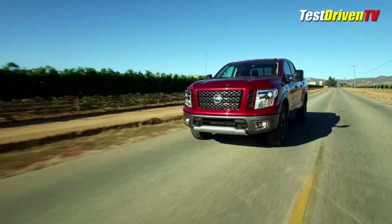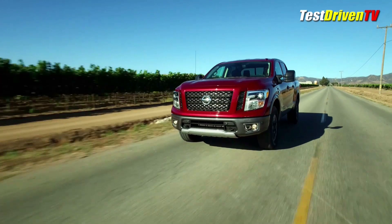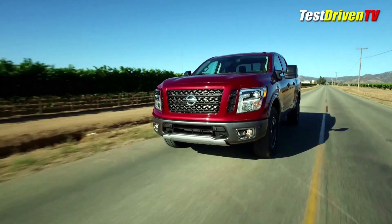It has vault-like quiet afforded by its increased sound deadening, and the fit and finish puts it in class with competitors like the Toyota Tundra, and well above the domestic brands I think.